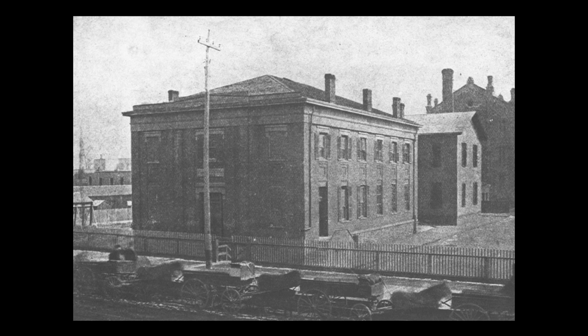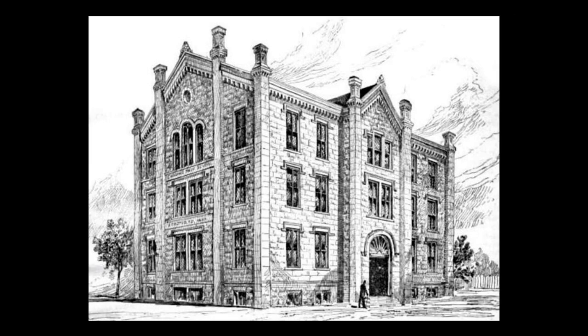The earliest recorded use of this dolostone in Chicago was for the trim and lintels of the Scammon School, located on Madison Street east of Halstead. It was built in 1846, before the canal was even completed. By the 1850s, the stone was being used to fully clad the exterior of buildings. Here we see the original Chicago High School, designed in 1856 by Chicago's first professional architect, John Van Osdell, in partnership with Frederick Baumann. It stood on Monroe Street, east of Halstead.